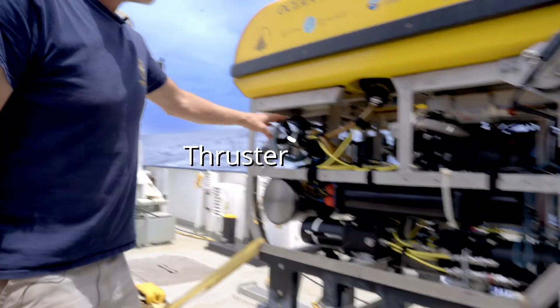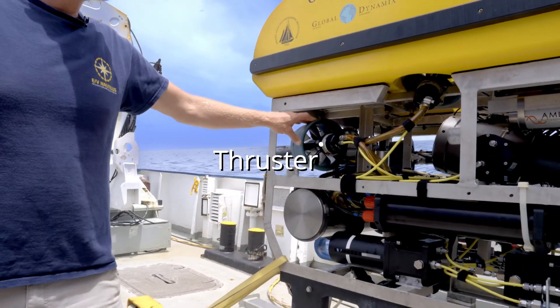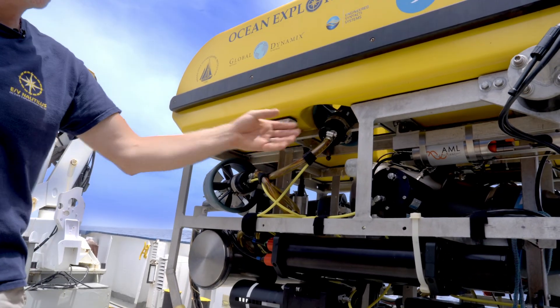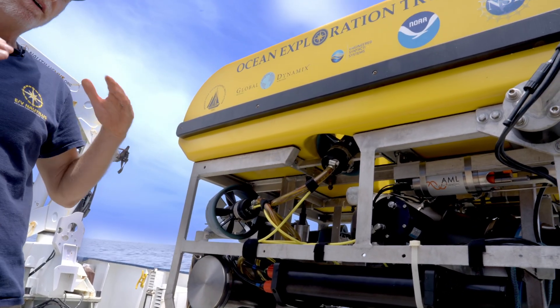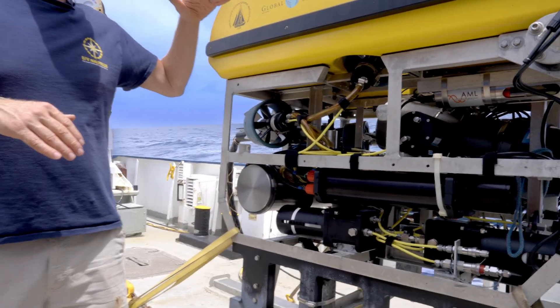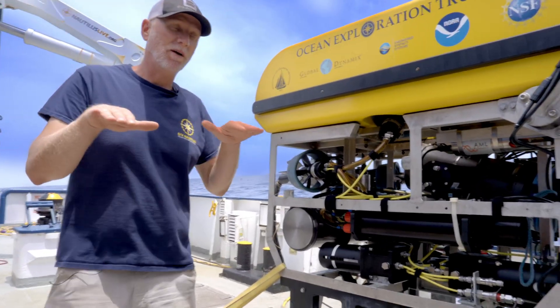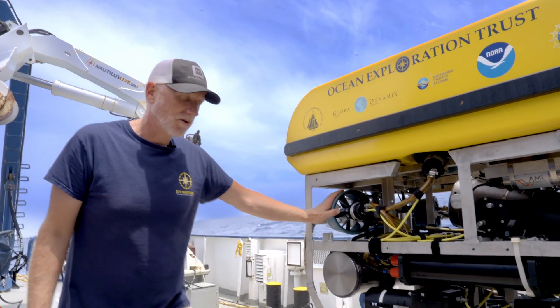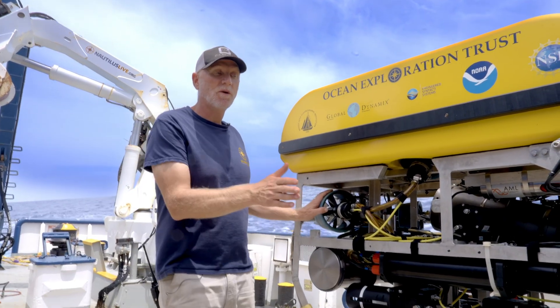These are one of the thrusters. There are four thrusters total — two horizontal and two vertical. The verticals are tucked up under the foam block and are angled in a way that allows the vehicle to go up and down vertically in the water column, but also laterally using those same thrusters. The horizontal thrusters allow the vehicle to go forward and also turn.